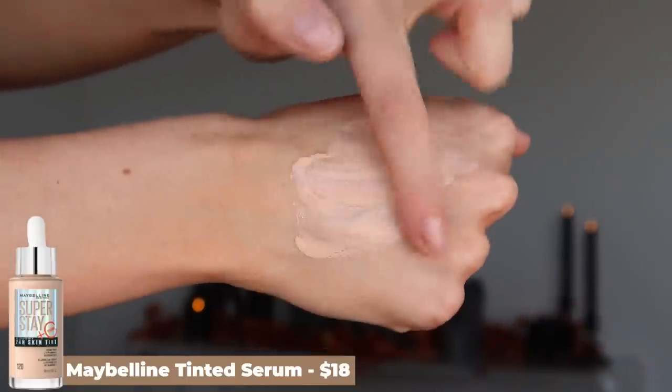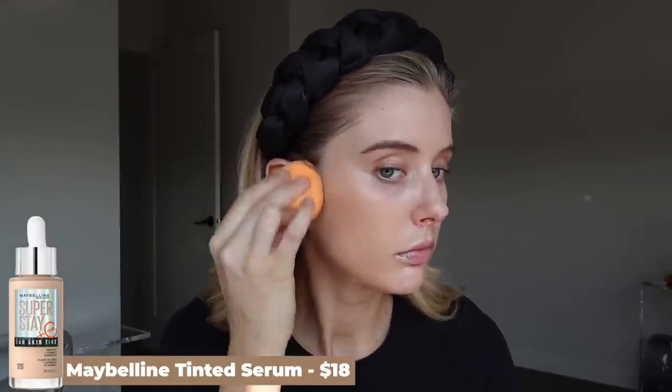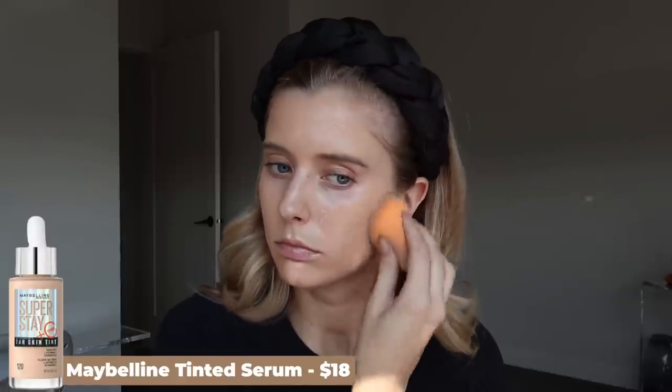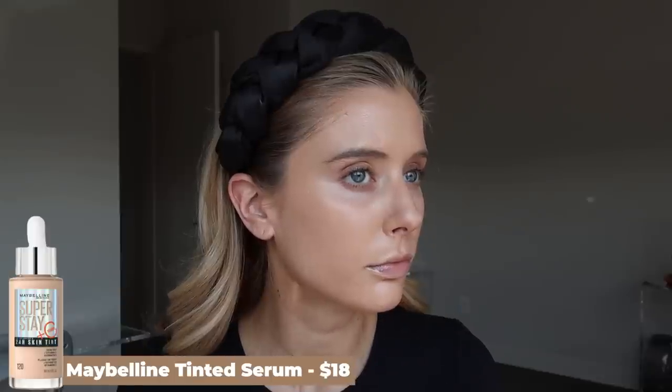The other product that I have been reaching for constantly, even more so than the L'Oreal skin tint lately, is the Maybelline Super Stay 24 Hour Skin Tint. This is incredibly similar to the L'Oreal skin tint — if you already have that, I don't think you need to run out and purchase this unless you love to collect makeup. I did do a split-face wear test comparing these two, which I'll list below. But high level, the reason I've been reaching for this so much is because I am obsessed with the glow it gives my skin — there's a little bit more of a glow than L'Oreal.